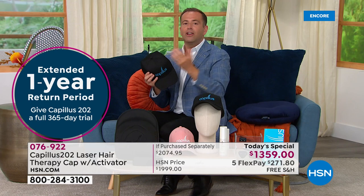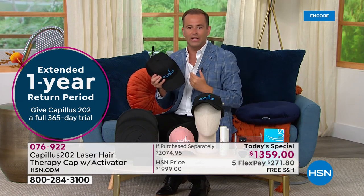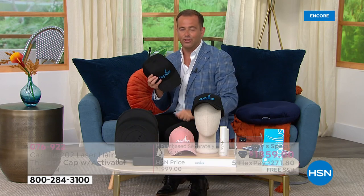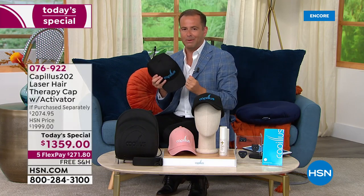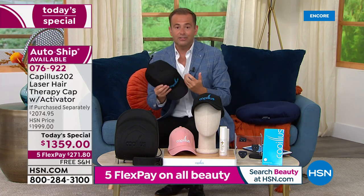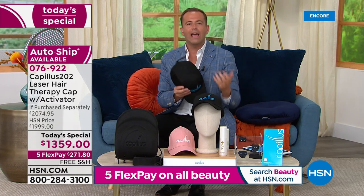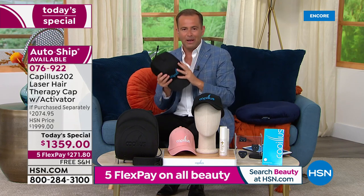I'll say that all night long, because I know for me, being at home watching this — knowing that I can try it and if it doesn't work up to my expectations I can return it and get my money back, so there's nothing to lose. Let's dive in and find out how it works, why it works, and what results we can genuinely expect from Capillus.